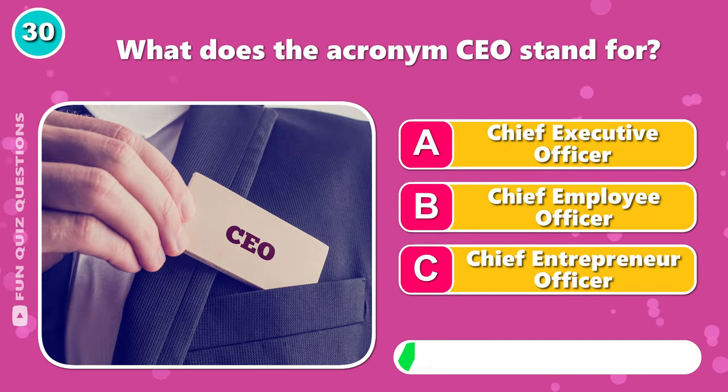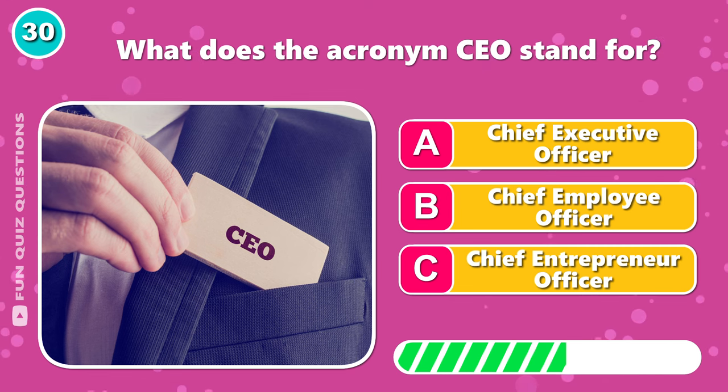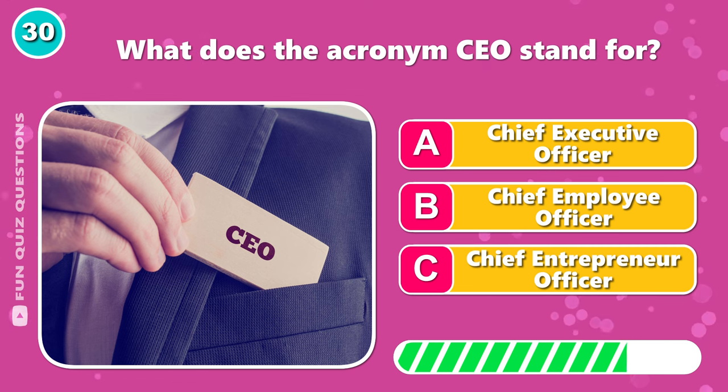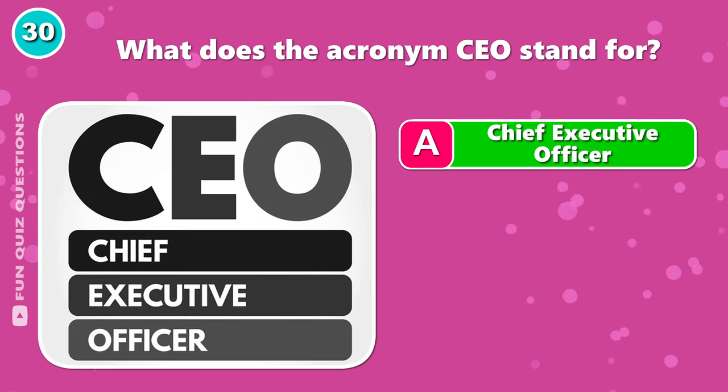What does the acronym CEO stand for? Yeah — A, chief executive officer.